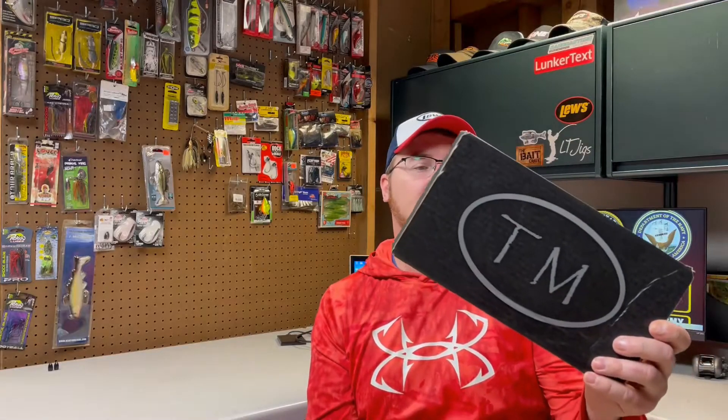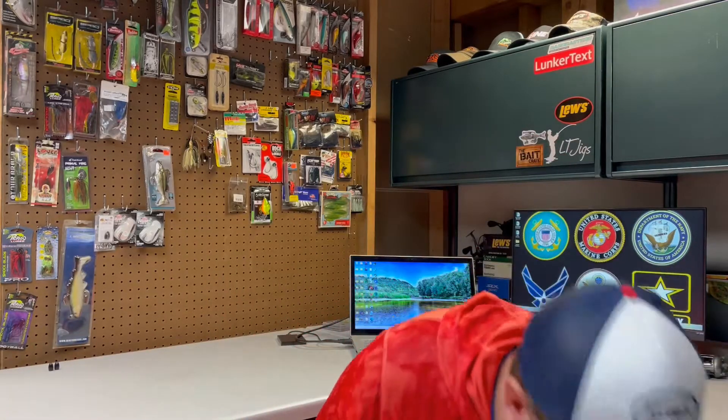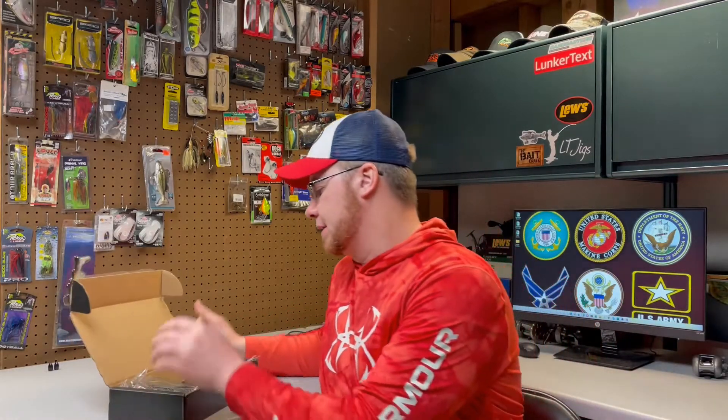Now we're going to move on to the Tackle Monkey box. This is a company I never really heard of, but they make subscription boxes and sell some other stuff too. Let's open this up and see what we got. This was $29.99, so a lot cheaper than the other one. But there's a lot less stuff in here — the Lucky Tackle Box has much more stuff in it. As far as I can tell, Tackle Monkey makes one box and it's bass baits.